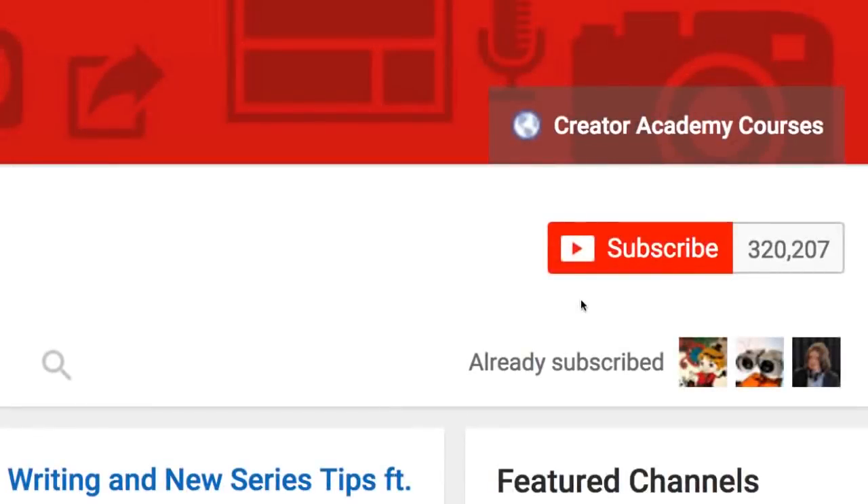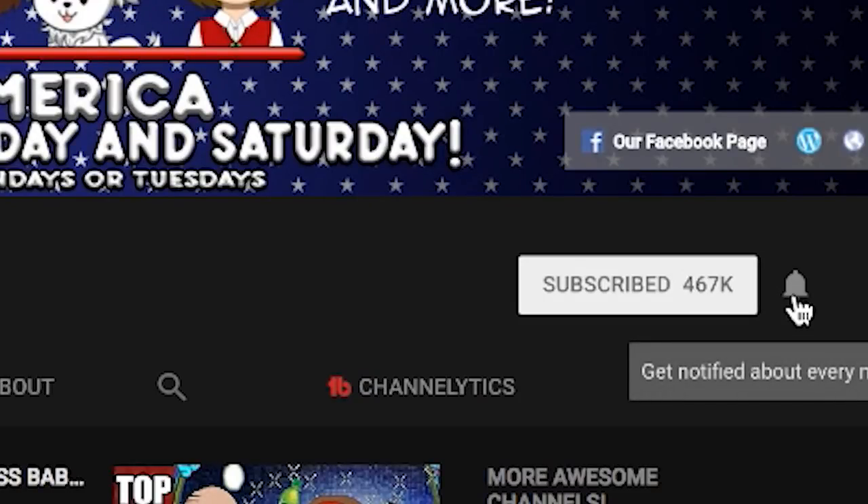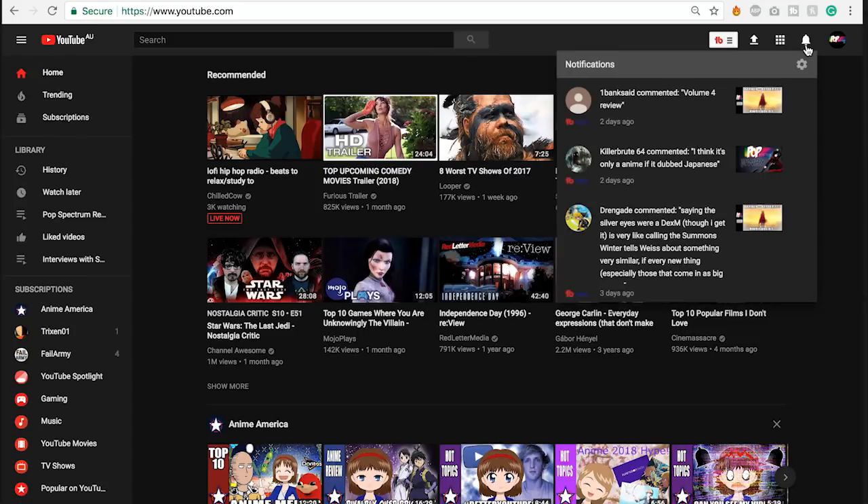In order to use the notification bell, you must click on the subscribe button, to which the notification bell will appear and you can click on it to make sure you will be instantly notified when the channel you just subscribed to uploads a new video.